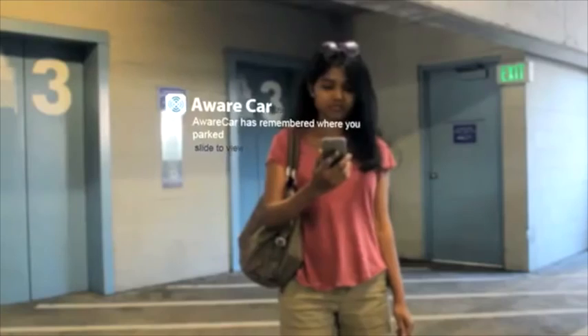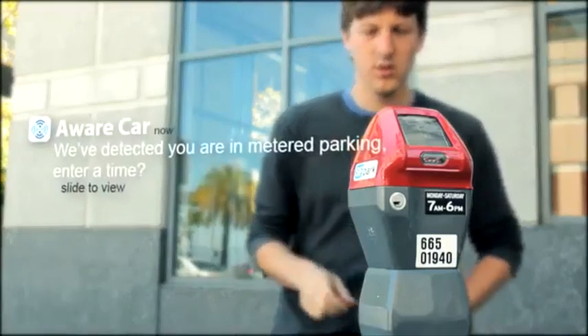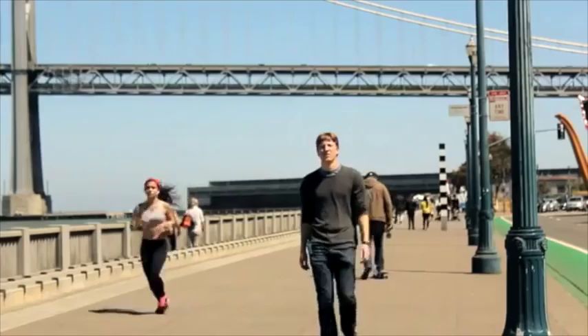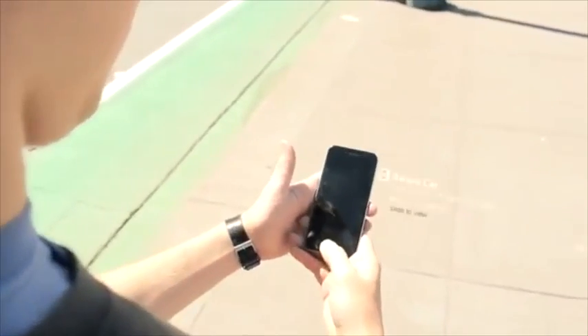If you're in a hurry, Aware Car can easily find where you last parked — you don't have to do anything, it happens automatically. If you're parked in a metered spot, Aware Car automatically asks you to enter the amount of time that you paid for. Plus, when you're too far to walk back to your car before the time is up, the app alerts you.